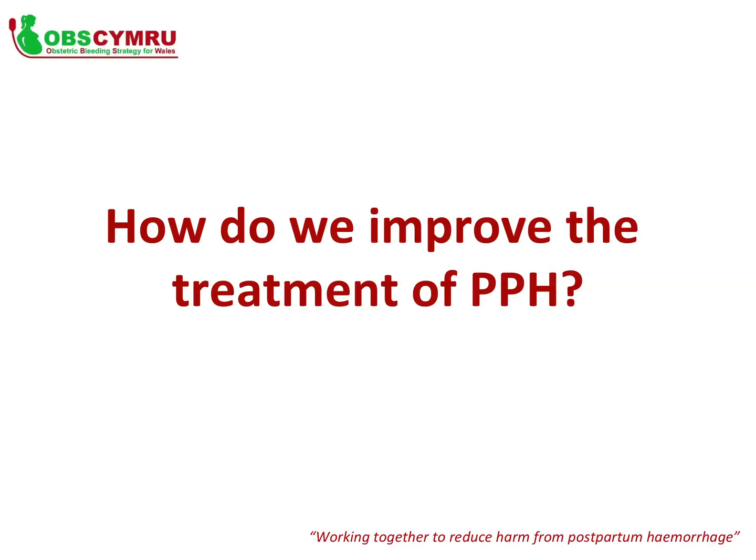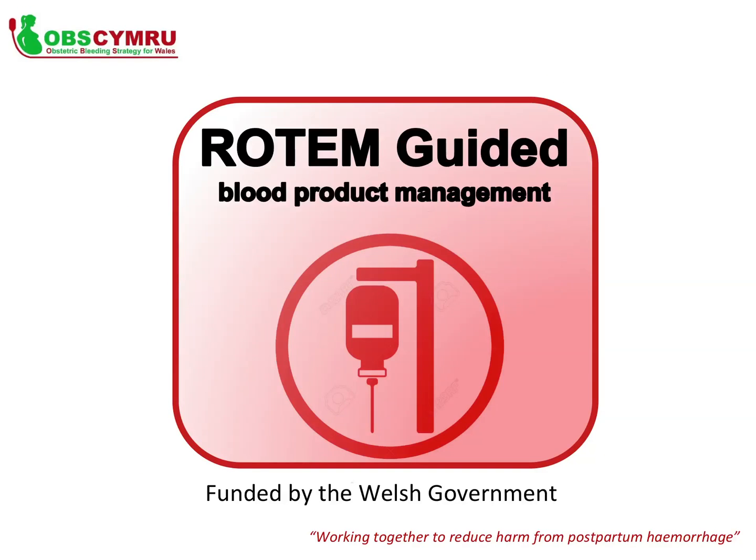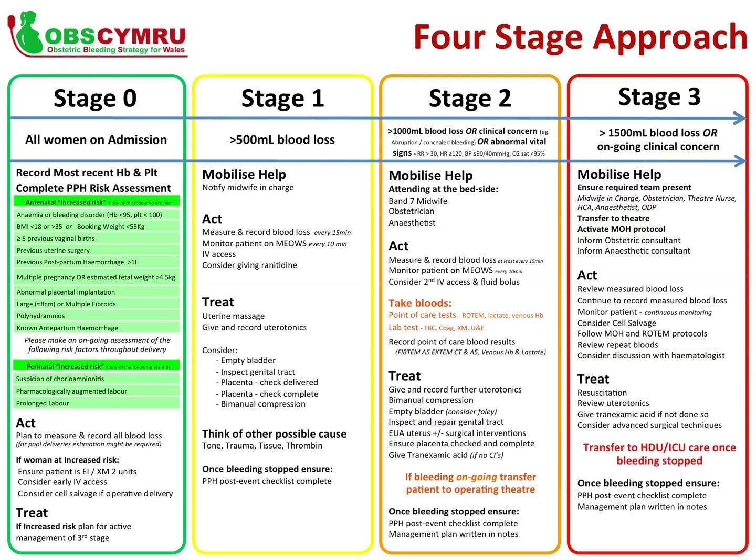How do we improve the treatment of PPH? Because blood loss has been measured accurately by the MDT, any treatment required can be given without delay. As part of OBS Cymru, all consultant-led delivery units should have access to a Rotem — a point-of-care test for clotting. Any blood product management given to a patient should be guided by the Rotem and the Massive Obstetric Haemorrhage Protocol. This four-stage approach has been designed to assist the team in assessing risk factors and managing a PPH, with documentation guiding the team through each step.